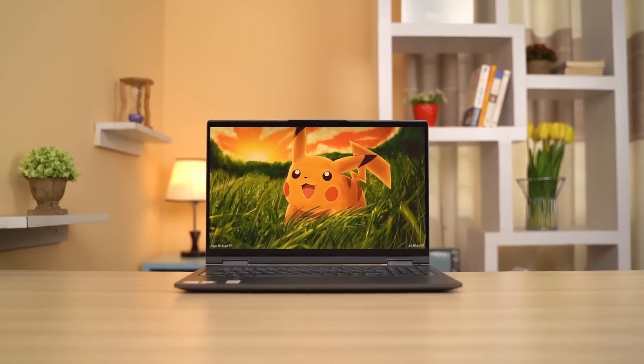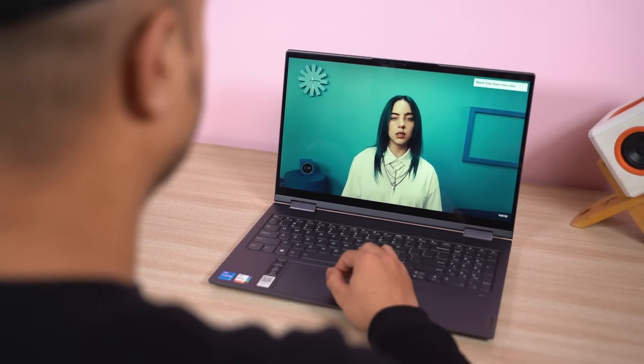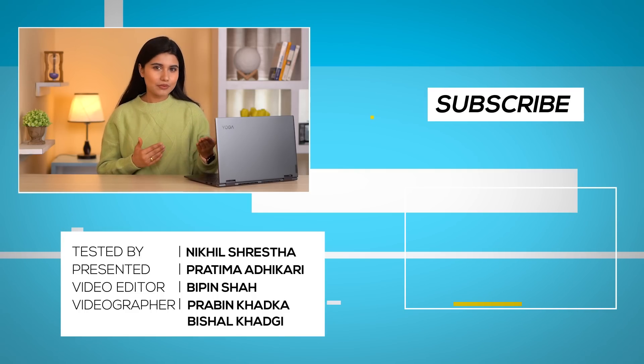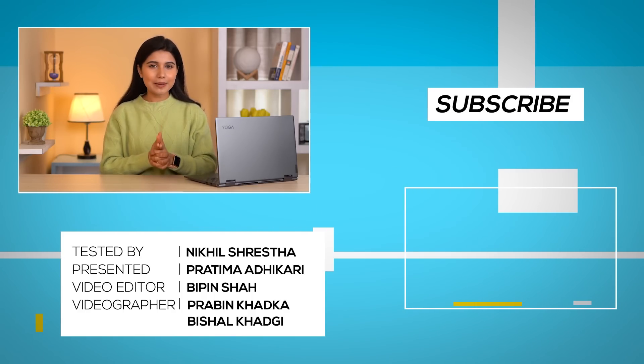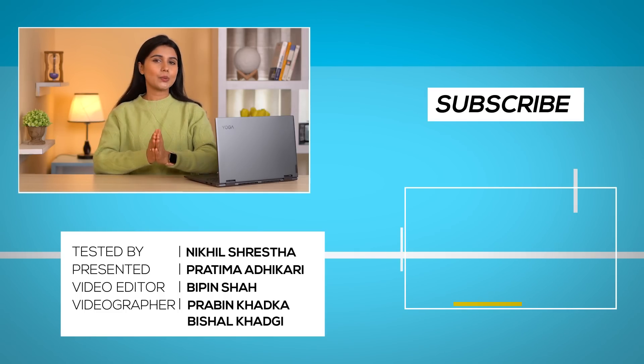All in all, I would say that the Lenovo Yoga 7i is an okay-ish 2-in-1 laptop. I really hope that Lenovo sends an update to fix the memory management issue, and if you are thinking of getting one of these, my suggestion would be to get the 16GB RAM variant instead. Other than that, I don't have any major issues with the Yoga 7i — it has fairly nice visual aesthetics complemented by a terrific speaker system, decent battery life, and a privacy shutter-laden webcam. So yeah, that was my take on the Lenovo Yoga 7i 2-in-1 laptop. If you guys have any suggestions on what laptop I should review next, do let me know in the comments, and don't forget to subscribe and hit that bell icon so you don't miss out on any of our future content.